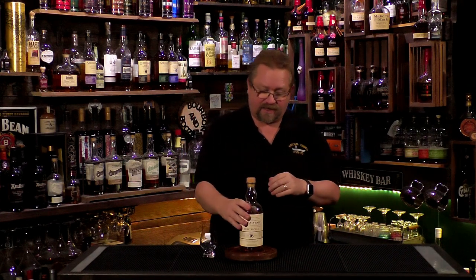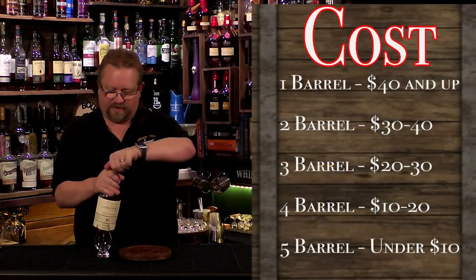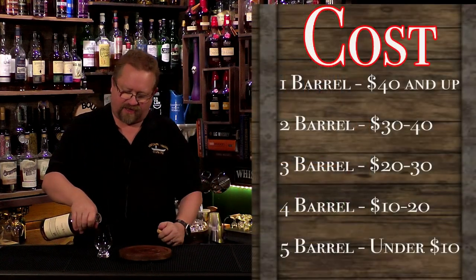If you're trying to get it, it should be about $115 at retail — the secondary market price doesn't really factor into our rating scale here since anything over $40 gets a one-barrel mark. But if you can get this, I would definitely pick it up. Let's go ahead and give this a try.